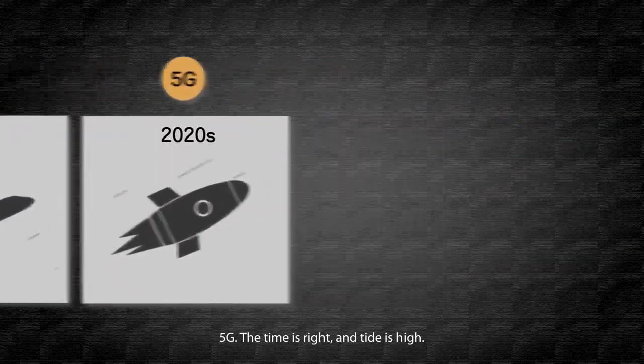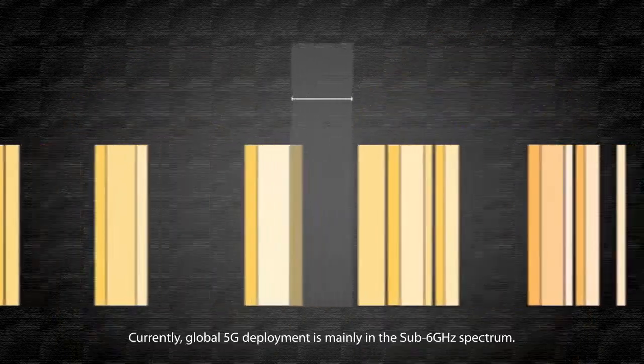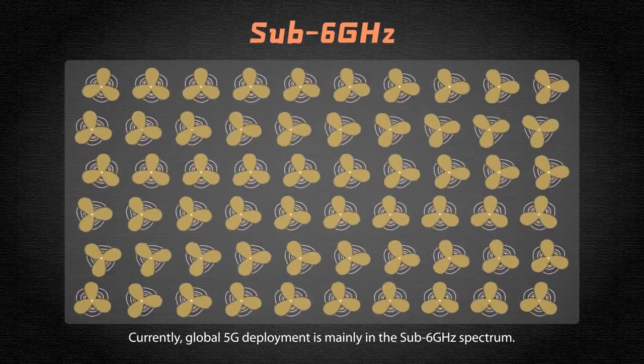5G — the time is right and the tide is high. Currently, global 5G deployment is mainly in the sub-6 GHz spectrum.